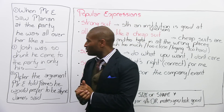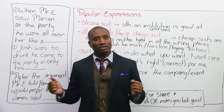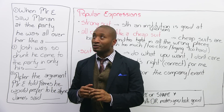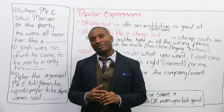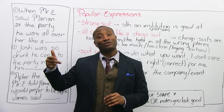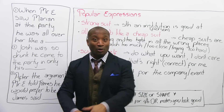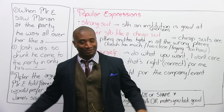Number two: Josh was so drunk, he came to the party in only his... bathing suit? No — if he was really drunk, he'd come in his birthday suit! Naked, no clothes, drunk.